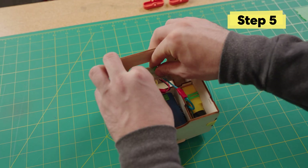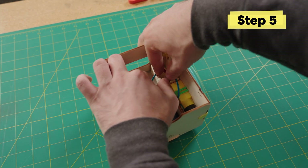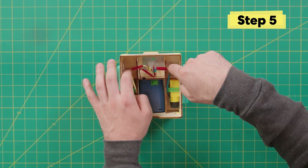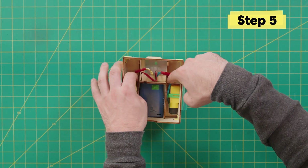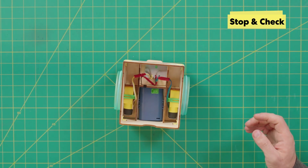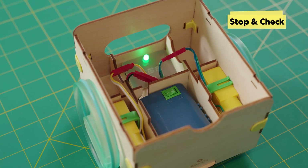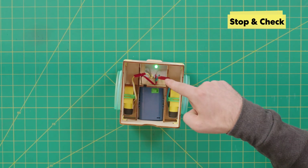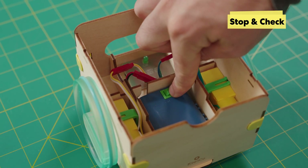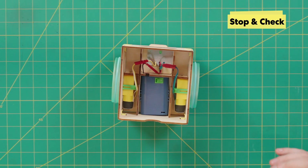Get these wires out of the way as you fit everything together, and make sure they're clear of the wood parts. Now, turn the battery pack on — the receiver light should light up and a wheel on side B will move a little. If neither happens, turn it off and check that you've removed the clear tab and that the battery pack and motors are fully connected to the correct color wires on the receiver.